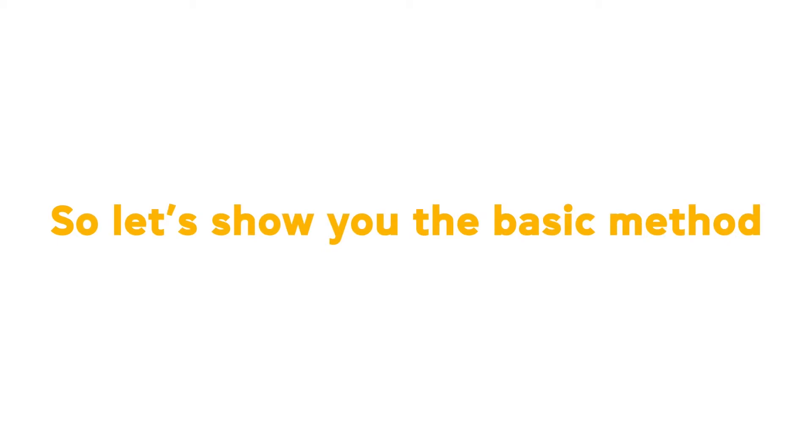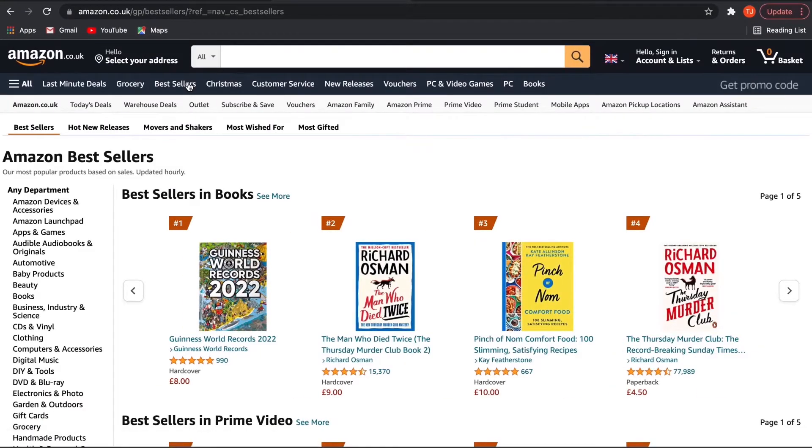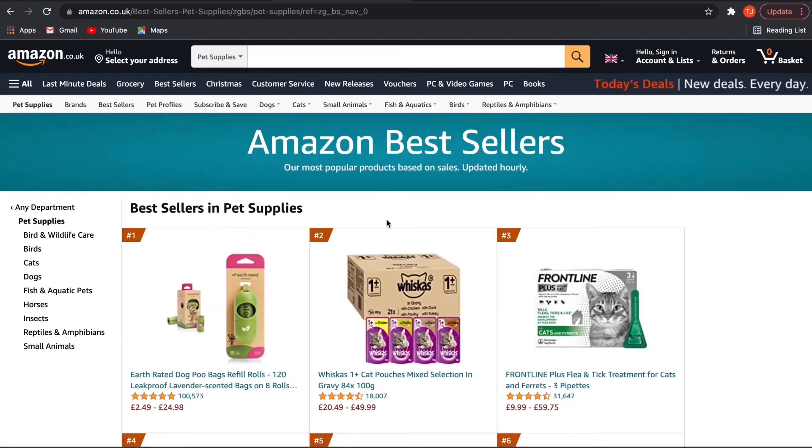So let's show you the basic method. Begin by going onto Amazon, go to Best Sellers, and choose the niche you will enter. For this example, we are going to look for dog supplies.